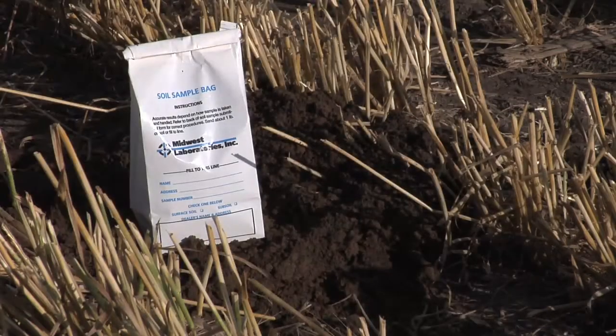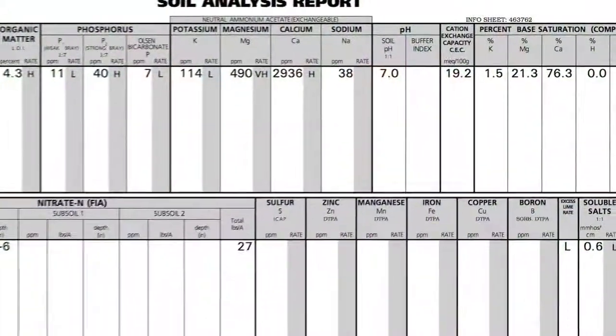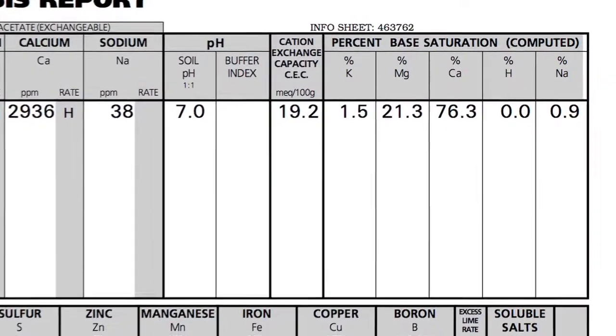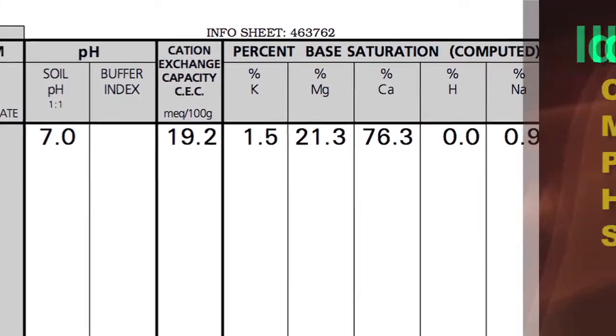One of the things we talk about the most on IPHD is soils, because it's something that doesn't get nearly enough press. Everybody focuses on N, P, and K, but let's talk about the other things going on in the soil. One of the things we always look at on the soil test is base saturation — it's a measurement of five different cations in the soil, just the ratio of one to the other, and the numbers all add up to a hundred percent.